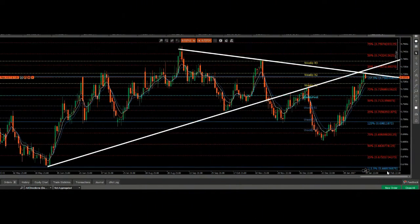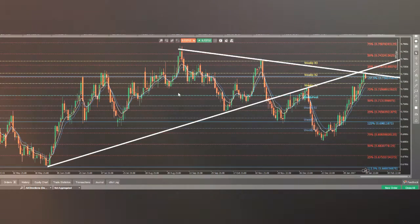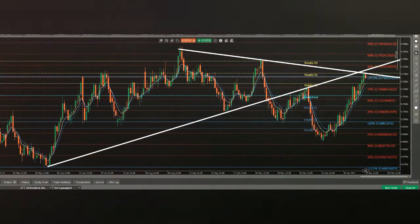Good morning. Good morning in Cyprus. Today is the 26th of January 2017 and I'm trading NZDUSD, you can see it here.